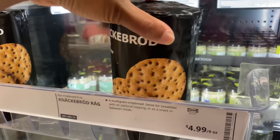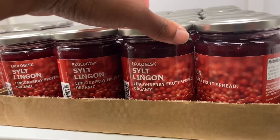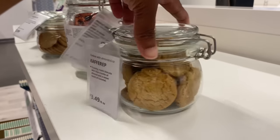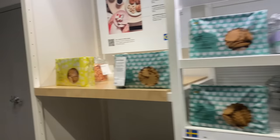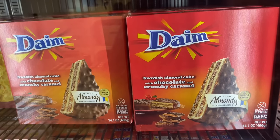They got their soft drinks in here — they're carbonated. What's this? Crisp bread — it's $5. And then they got jams over here. Fruit spread — lingonberry fruit spread, I've never seen this before. They got cookies in a jar — cookies with almonds — $2.99. And then $3.99 for the cookies. There's a Swedish almond cake with chocolate and crunchy caramel.